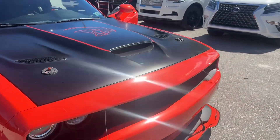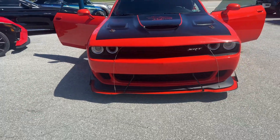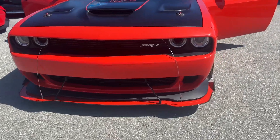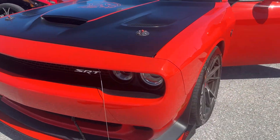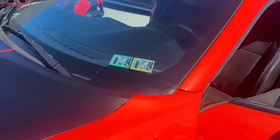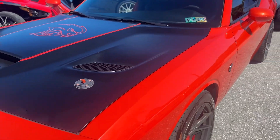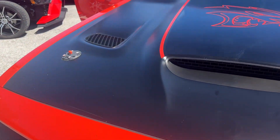37,000 miles. We do these as a cosmetic video — mechanically the car's stout, runs and drives just like it should. These cars are quite powerful, but we're doing this as a cosmetic condition video so our out-of-state and out-of-town buyers won't have any surprises when the car arrives. You can see it's got the hood pins, too.